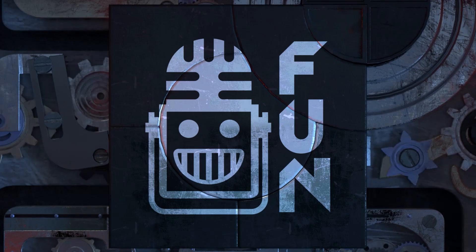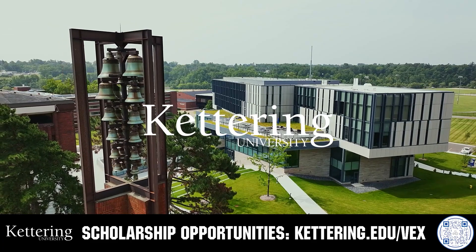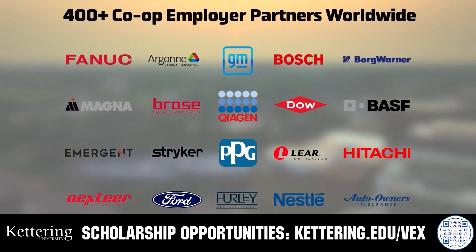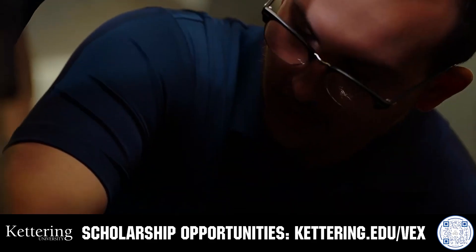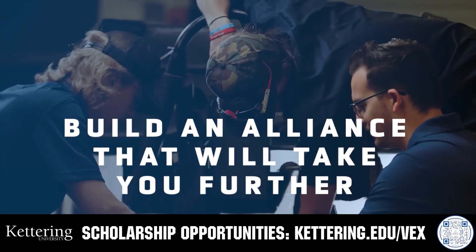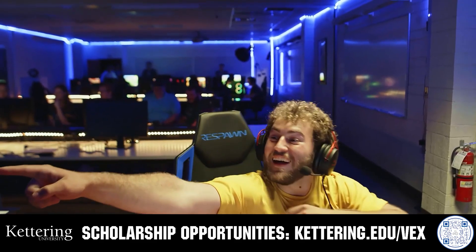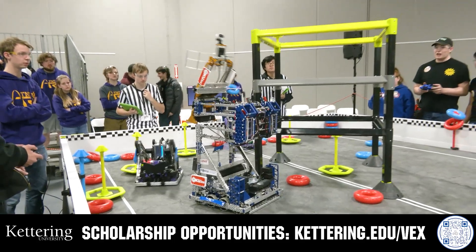This video is brought to you by viewers like you and also in partnership with the following. True competitors know that every second counts. That's why Kettering University challenges you to dive in right away as a first-year student. Participating in robotics programs helps Kettering students secure a valuable co-op. Whatever your interests, Kettering gives you more space to work faster and win faster. Learn more at Kettering.edu/VEX.